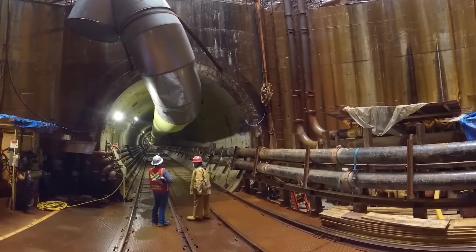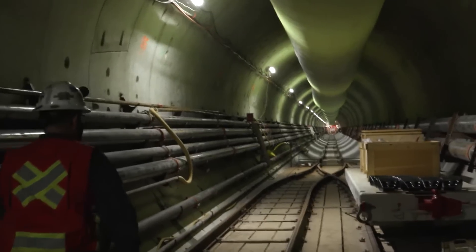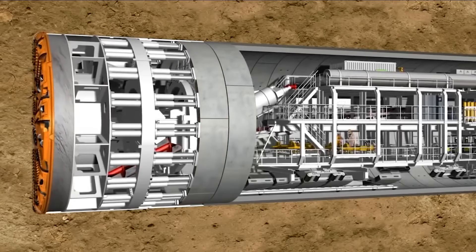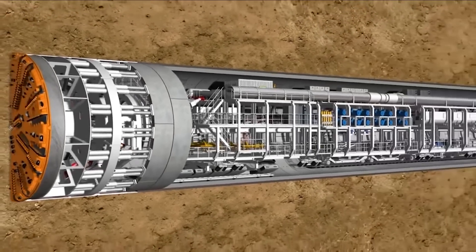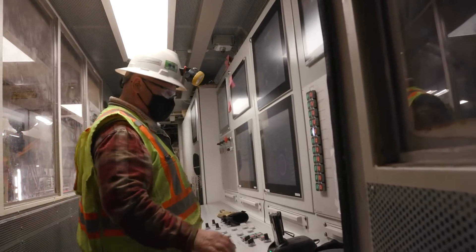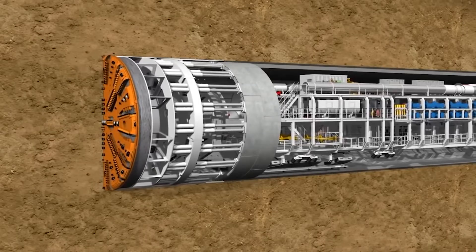A year later, in summer 2021, the tunnel boring machine was hard at work building this tunnel 65 meters below ground. The tunnel boring machine is operated by Phil Birch. The large machine cuts through the earth and puts up concrete rings that form the tunnel beneath Burrard Inlet. Water pipes will run through this tunnel later on.